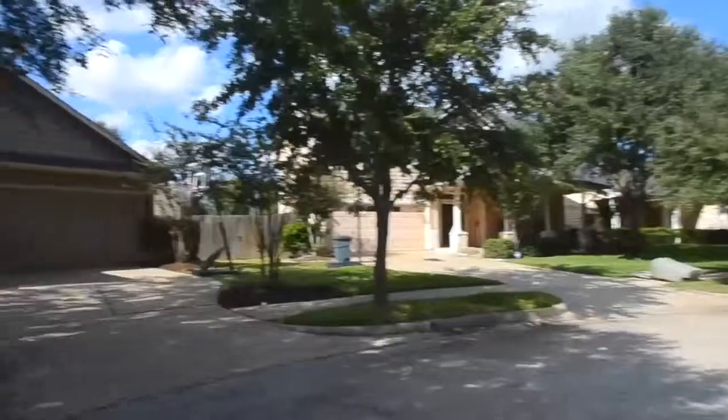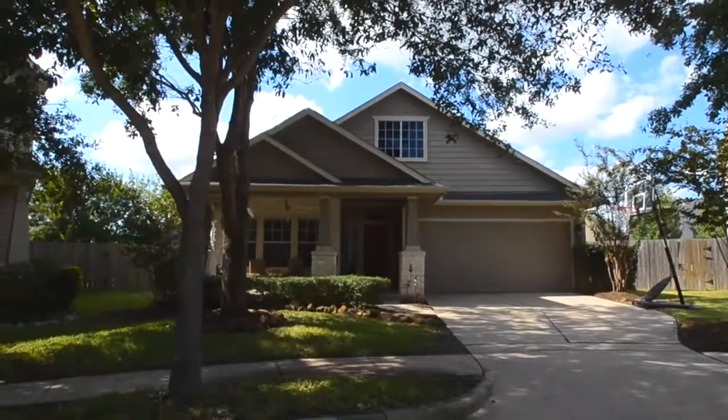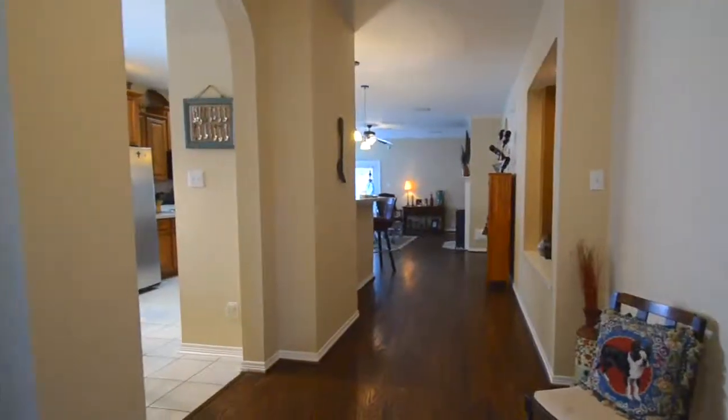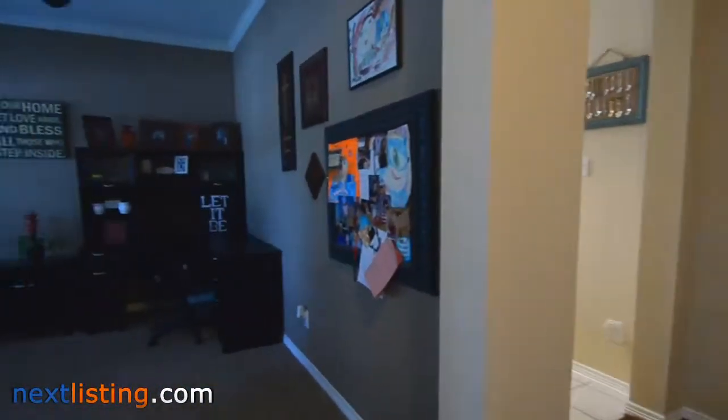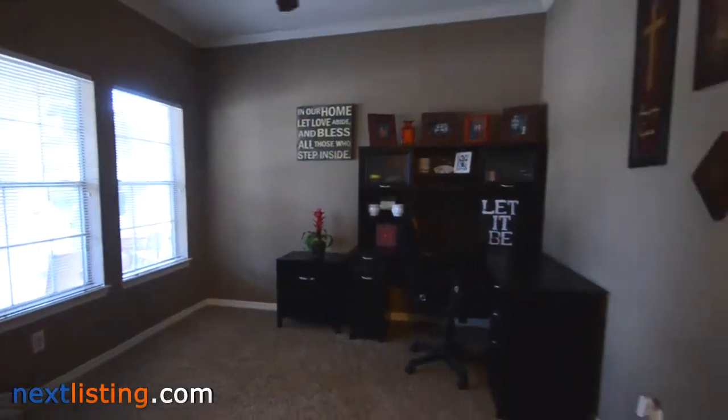Welcome to the open house tour of this home. You will be able to experience walking through this home as if you were there. This home has three bedrooms and two baths, located in the Lexington Colony subdivision — an inviting one-story home with a welcoming front porch on a large cul-de-sac lot.